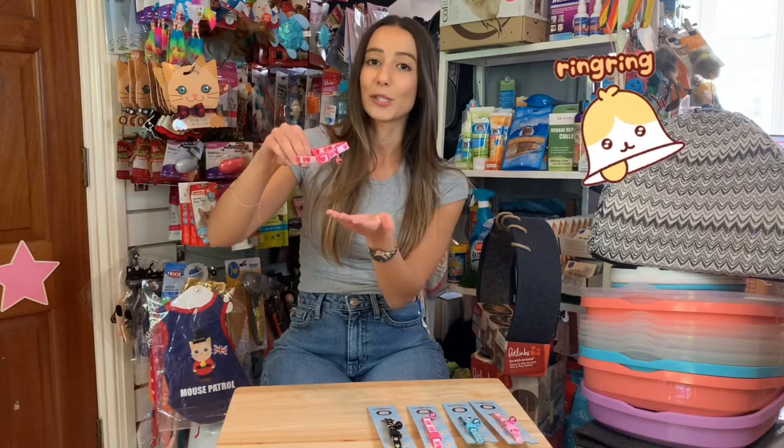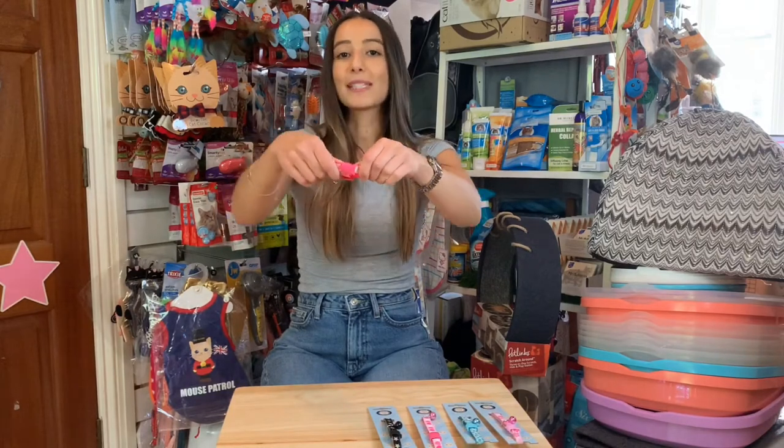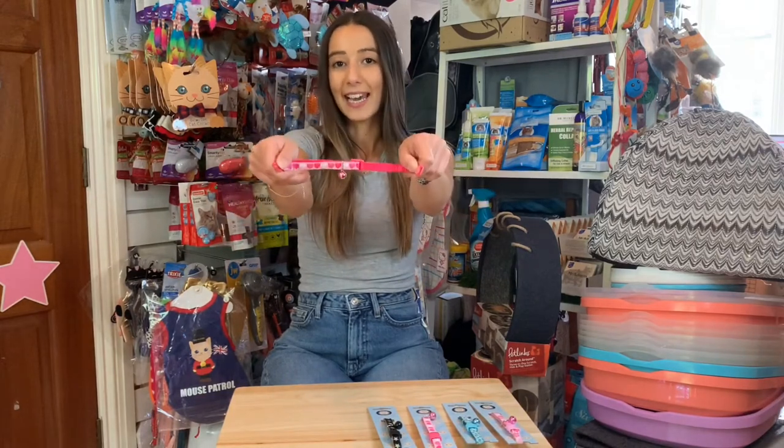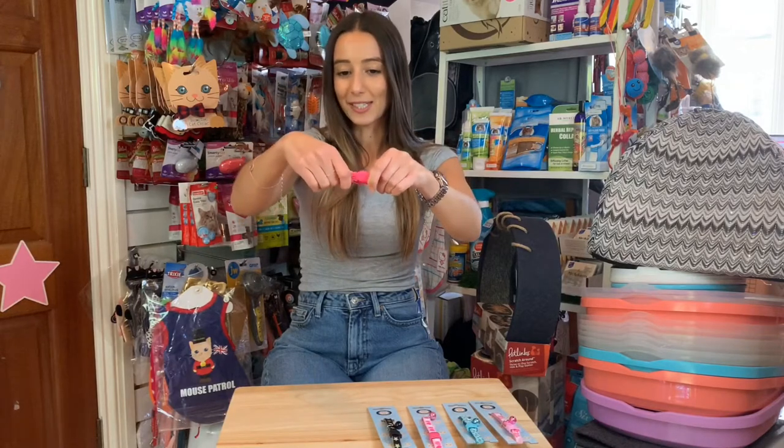The bell is really great if you lose your cat and you can hear when it's coming, or for prey as well to know when your cat's coming. It also features a fish buckle, which is called a quick release buckle, so if your cat's out and enough force is applied, it can quickly free itself if it gets stuck in any position.